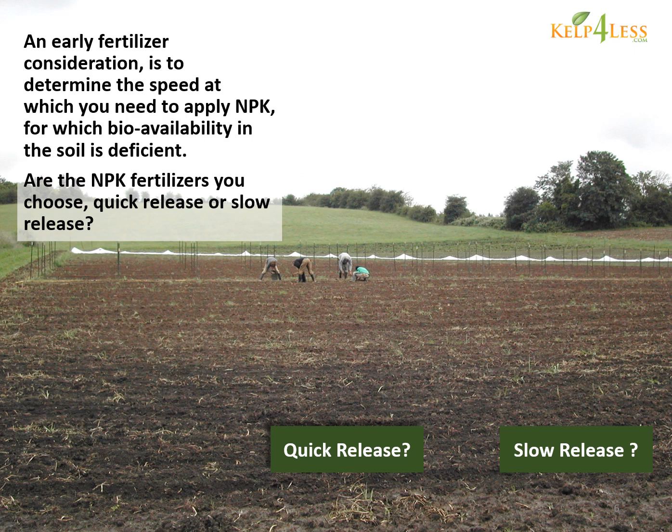An early fertilizer consideration is to determine the speed at which you need to apply NPK, for which bioavailability in the soil is deficient. Are the NPK fertilizers you choose quick release or slow release?